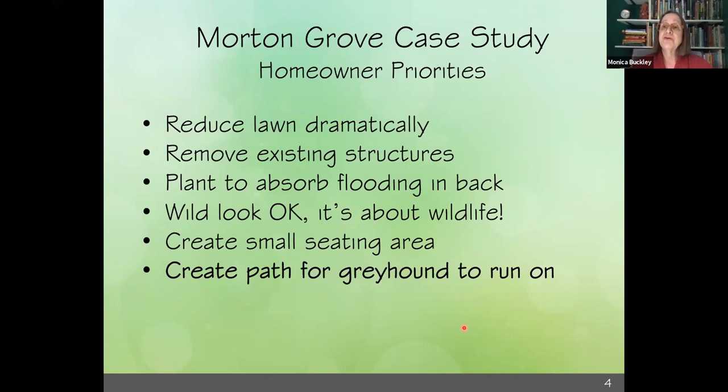He wanted to take out those structures, he wanted to absorb the flooding in the back, and he was okay with the wild look, which is always nice. Sometimes people want their native gardens to look formal and it's possible to do that, but it takes more work with mulch to keep it looking that way. He also wanted a small place to sit while his dog was running around.